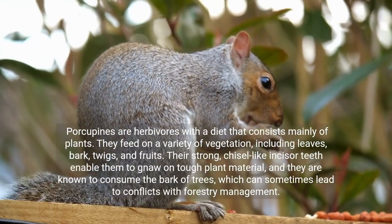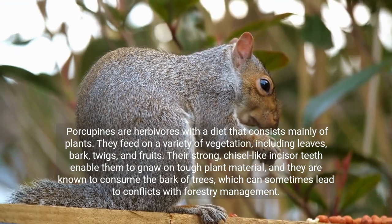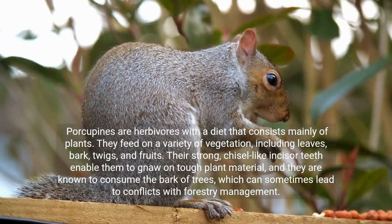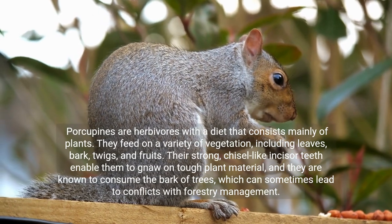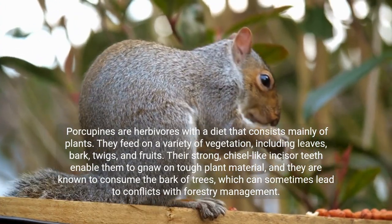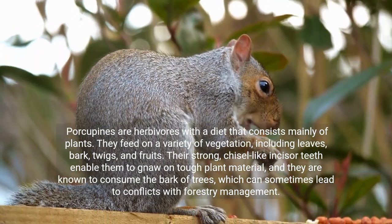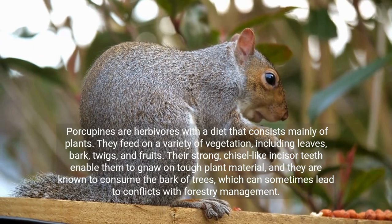Porcupines are herbivores with a diet that consists mainly of plants. They feed on a variety of vegetation, including leaves, bark, twigs, and fruits. Their strong, chisel-like incisor teeth enable them to gnaw on tough plant material, and they are known to consume the bark of trees, which can sometimes lead to conflicts with forestry management.